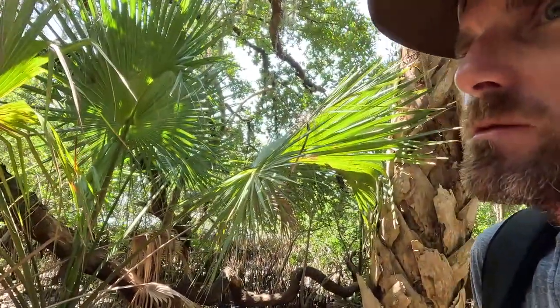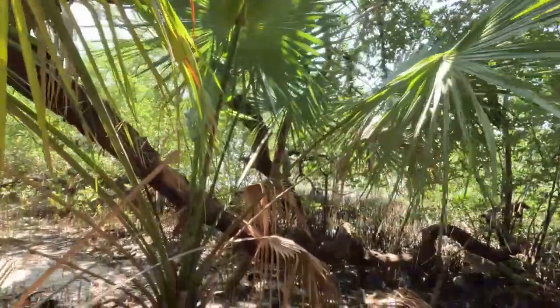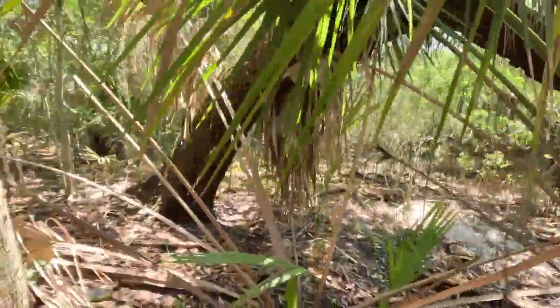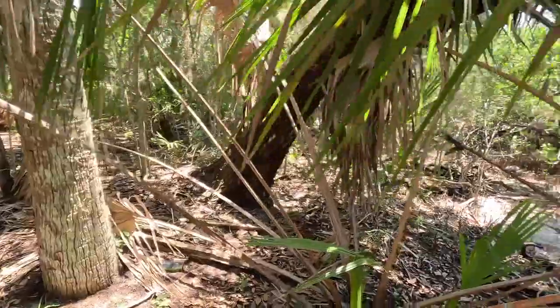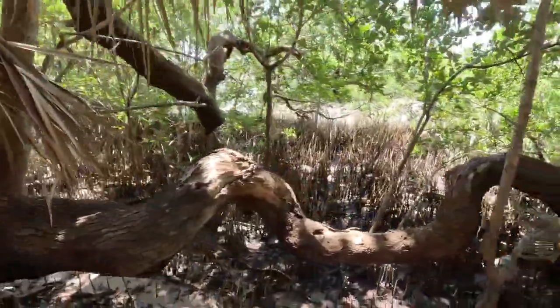My GoPro just overheated — that kind of shows you how hot it is here in Florida. The weirdest, grossest smell just kind of flowed through the air. Maybe there's a Bigfoot watching me. I hear people.